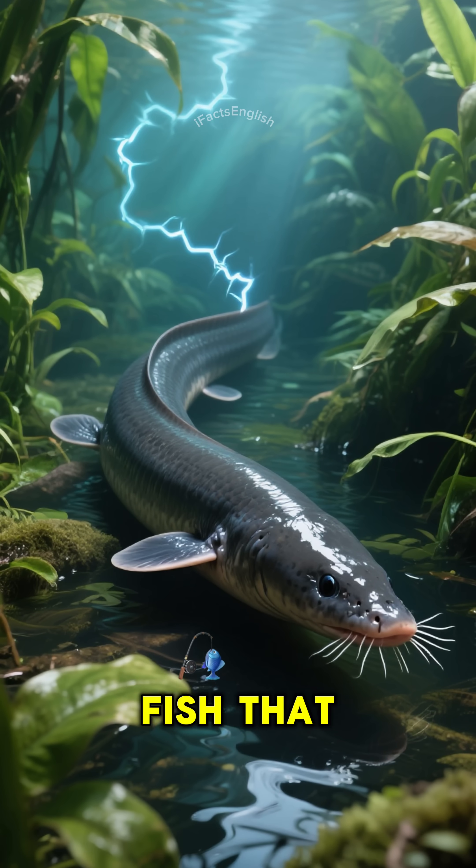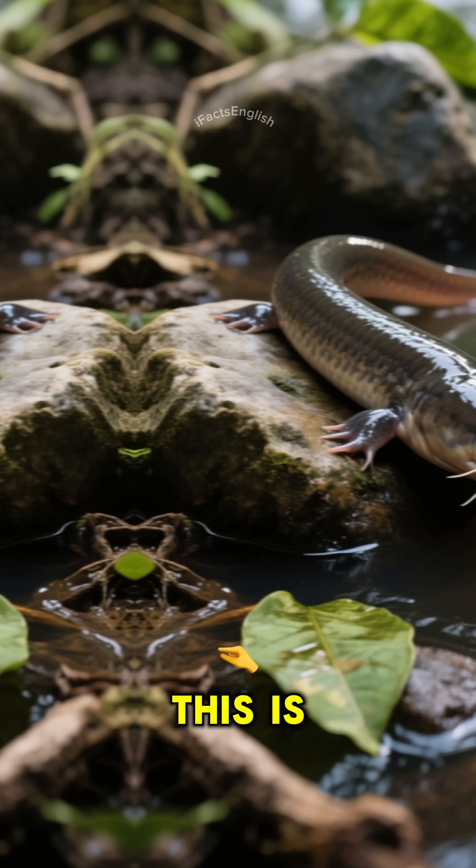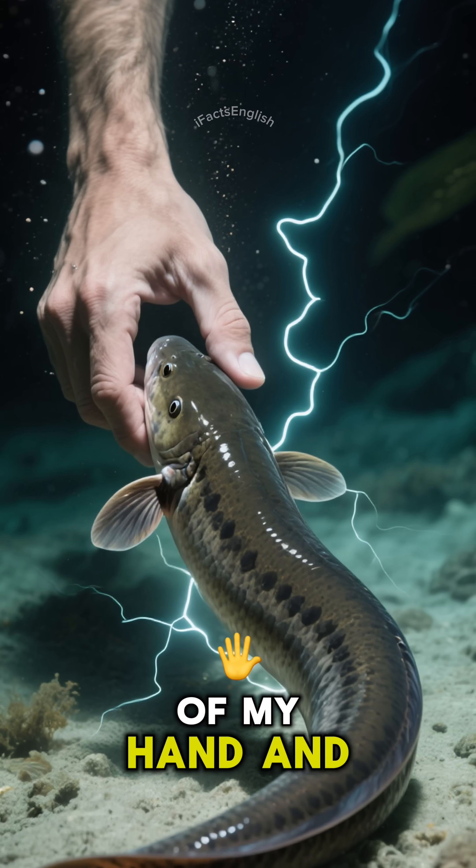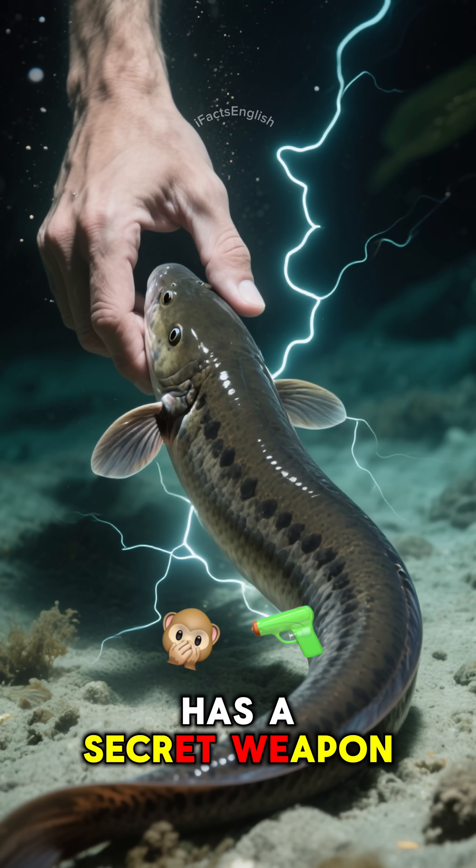Did you know that there's an electric fish that can stun its prey? This is a small fish from the Amazon River. It's about the size of my hand, and it has a secret weapon.